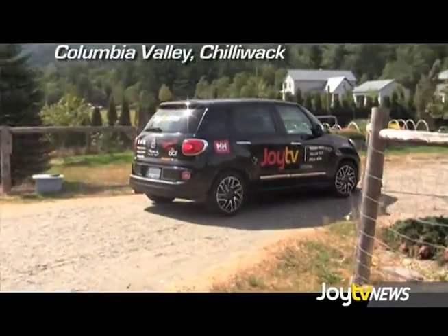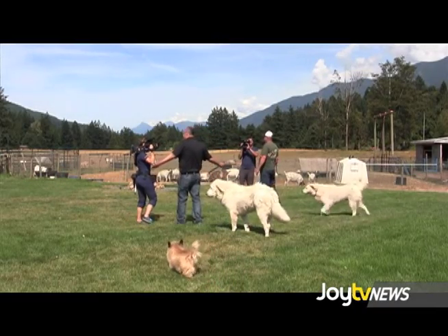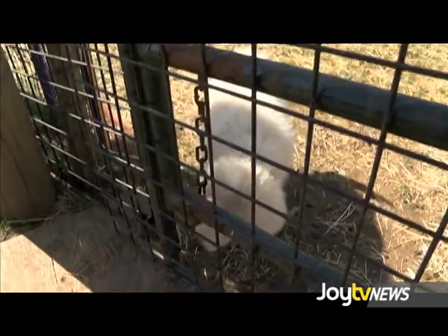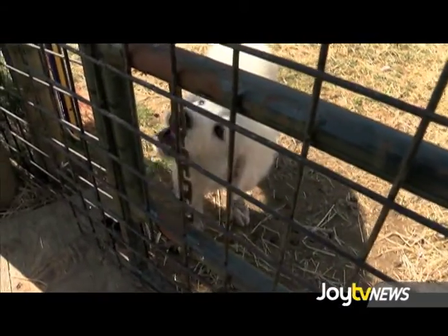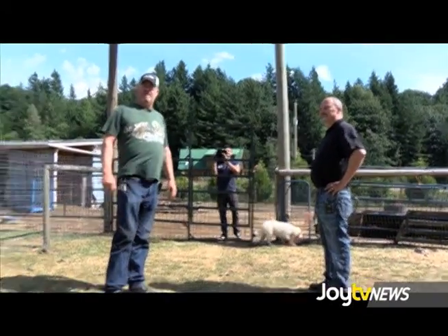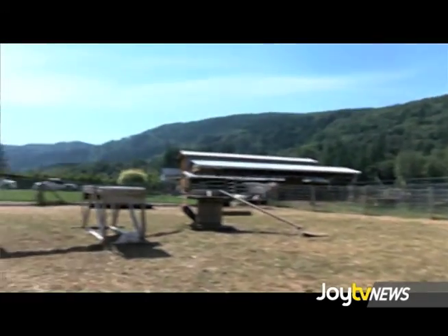Did you look all over the Fraser Valley for an area like this? We did. We actually even took aerial rides so that we could find the right type of spot — from up above. We haven't had one person come to our yard that hasn't fallen in love with it the same way as we did. I mean, how can you not fall in love with this? You've got a million dollar view here.